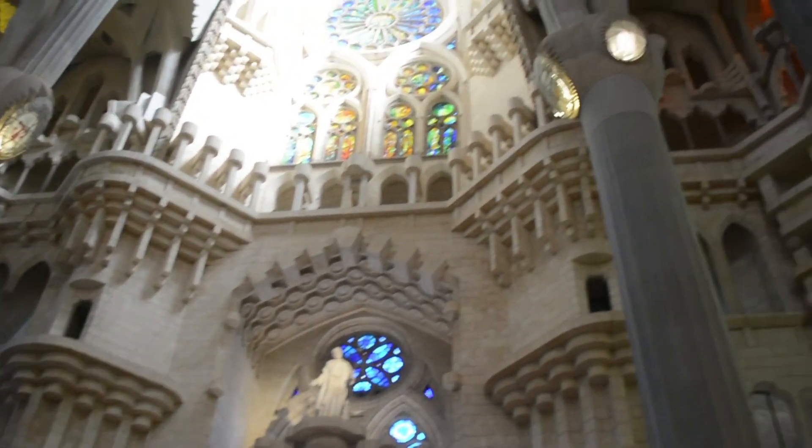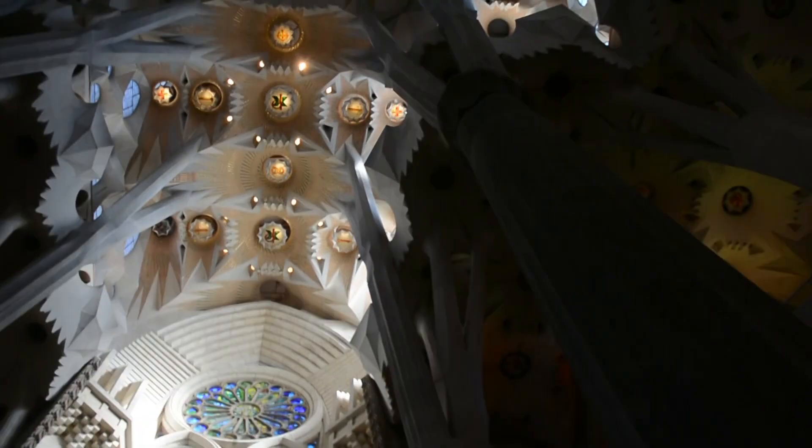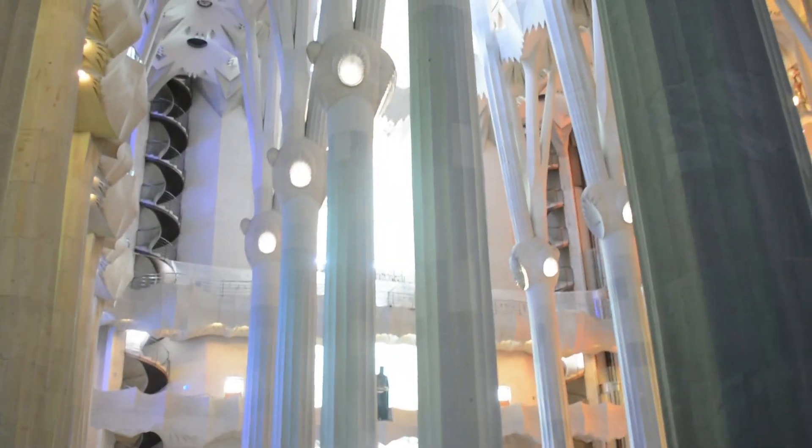The nave is bathed in ethereal light that filters through the vibrant stained glass windows, casting a kaleidoscope of colors on the stone surfaces.